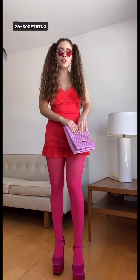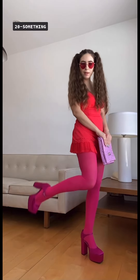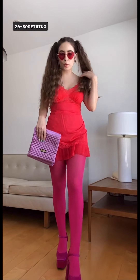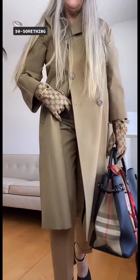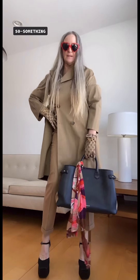I'm Marlon, the 20-something, and I'm wearing the sunglasses with this little slip lacy mini dress, some pink tights, pink platforms, and a little quilted bag. I'm the mama, 50-something — I decided to keep it very classic with the sunglasses, pairing them with a trench coat, my Gucci gloves, some camel pants, some black pumps, and a scarf around my bag.